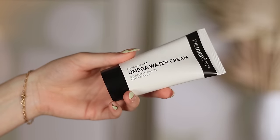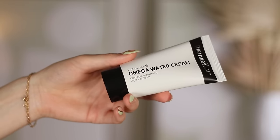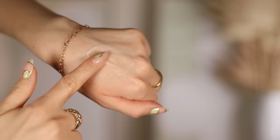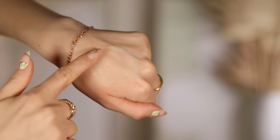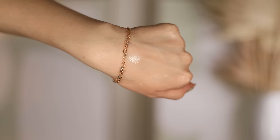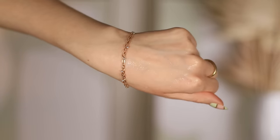Another skincare one — this comes from the Inkey List. I did a video with them recently, but this is their Omega Water Cream. This moisturizer is phenomenal for beneath your makeup. Obviously a moisturizer you can use anyway — you don't have to put makeup on top of it — but if you're looking for one that plays well with cosmetics over top, I think this formula is perfect for that because it has that more gel-like texture where it soaks into the skin.